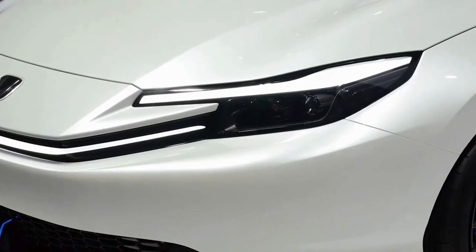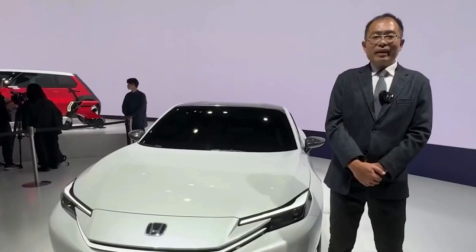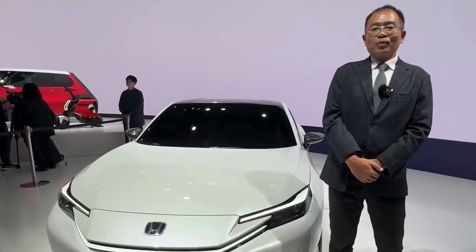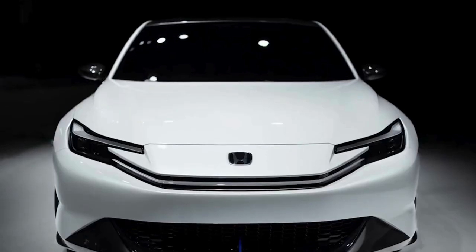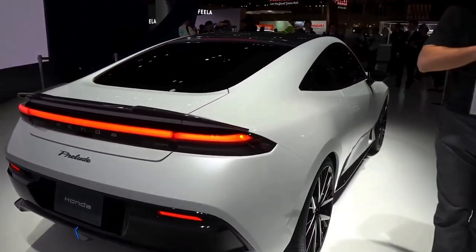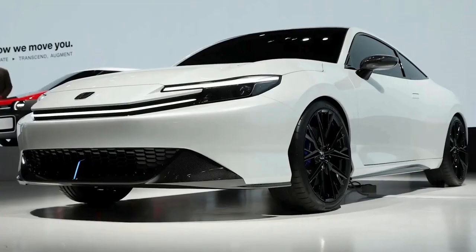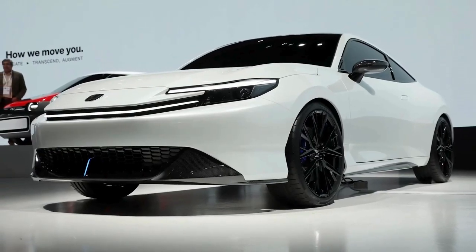Moving upward, the headlights are a testament to contemporary design, with narrow, focused beams that suggest a level of precision and advanced technology within. Then we have a sloped roofline that goes down towards the rear. The roof is totally blacked out, creating a visual break, enhancing the car's side profile and lending it a two-tone aesthetic that's both sporty and luxurious.